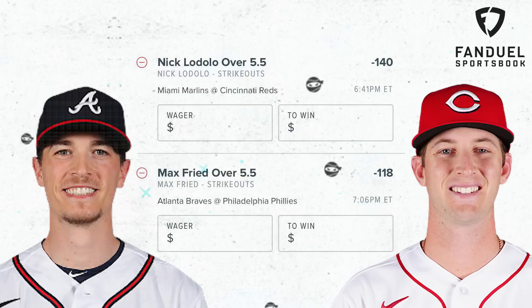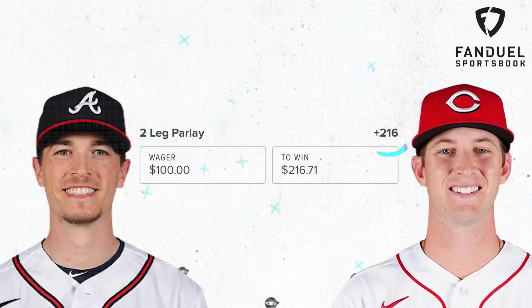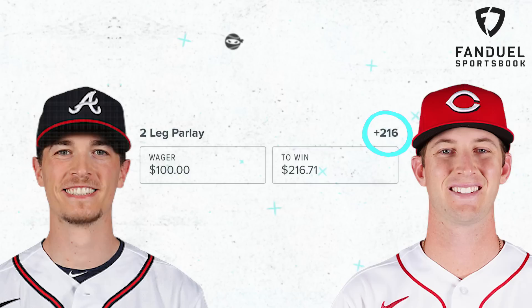What is up, Ninja Nation? My picks of the day are for Max Fried to have over five and a half Ks, and for Nick Lodolo to have over five and a half Ks. In his last few outings, Max Fried has not had a lot of strikeouts — I expect that to change after the All-Star break. And I look for Nick Lodolo to have a good outing against the Marlins and rack up some strikeouts. So those are my picks of the day — what would your picks of the day be?